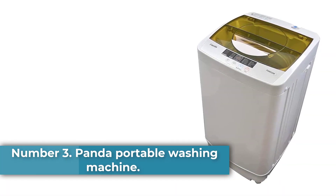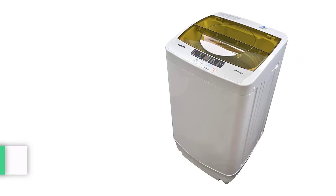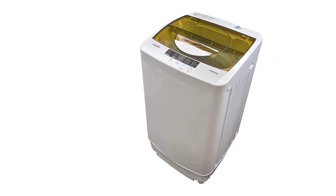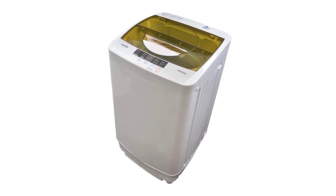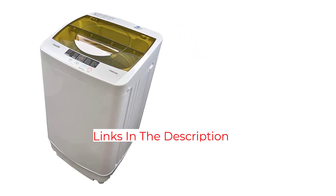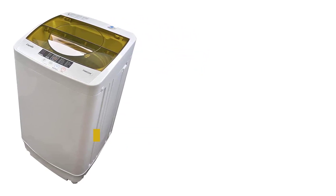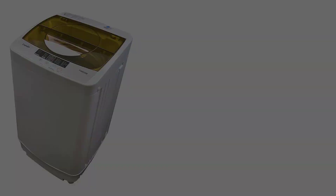Number 3: Panda Portable Washing Machine. This 4.6-star rated portable washing machine is a great choice for small spaces such as apartments and RVs. It can be easily connected right to your faucet and comes with a quick-connect adapter kit and hoses. This device features 10 washing programs and 5 water-level settings, and can hold up to 10 pounds of laundry at a time.